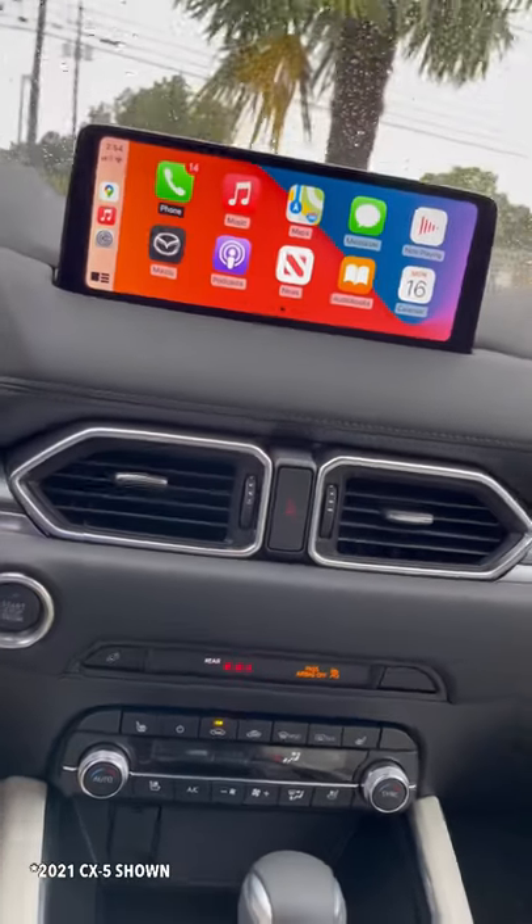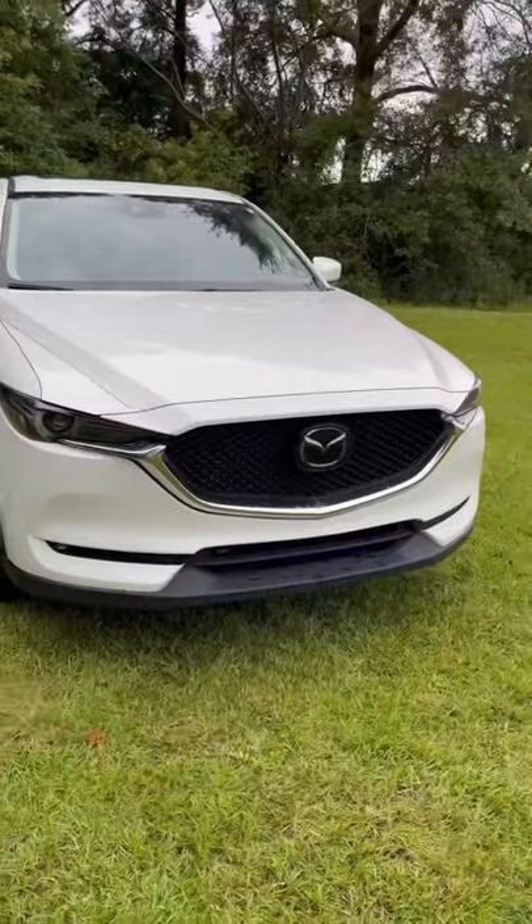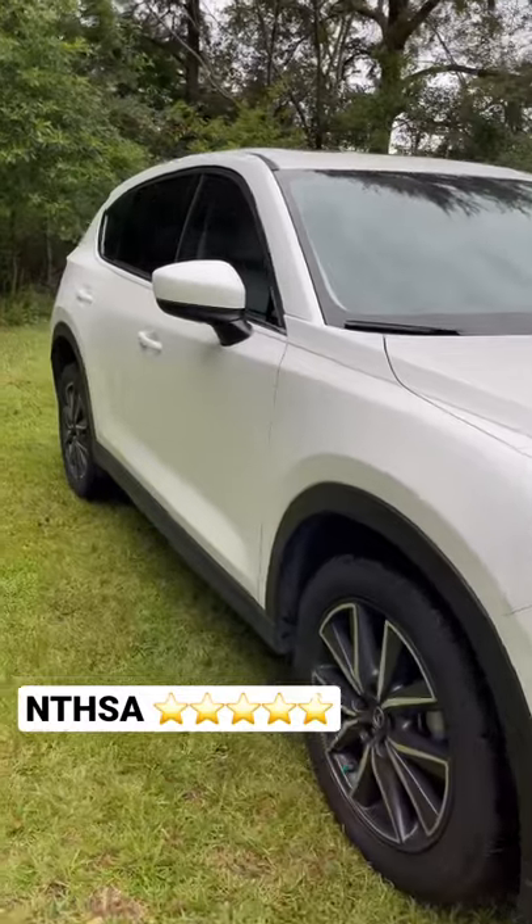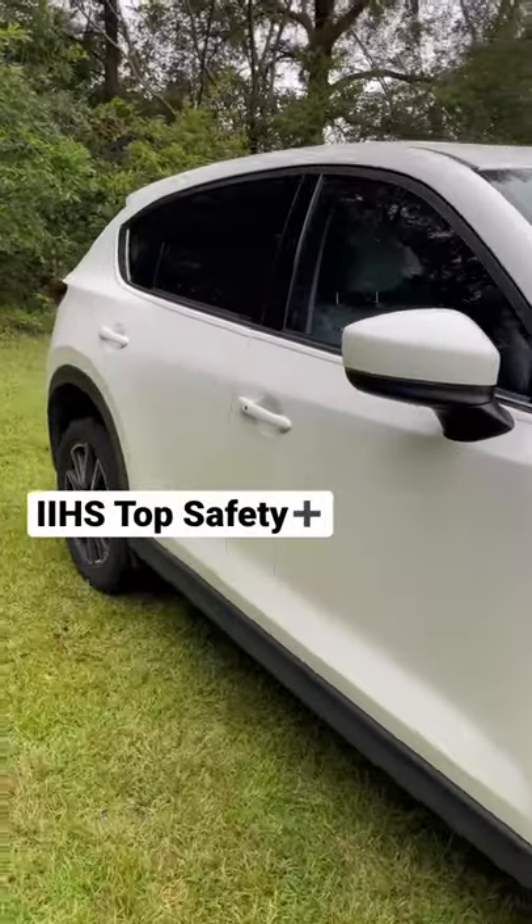Also in 2019, Apple CarPlay and Android Auto were added. This second generation CX-5 continuously gets five-star ratings and is a top safety pick plus.